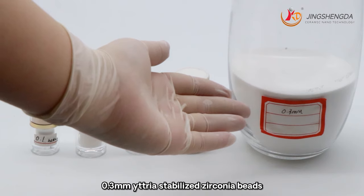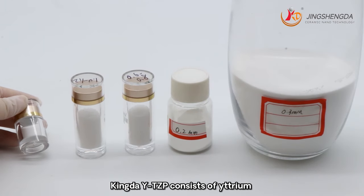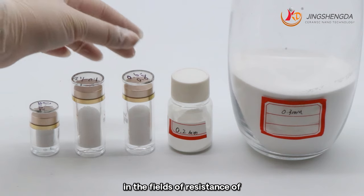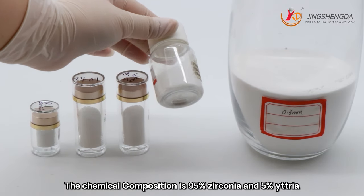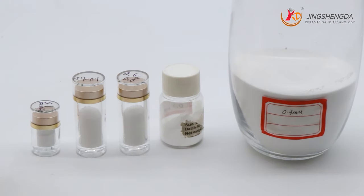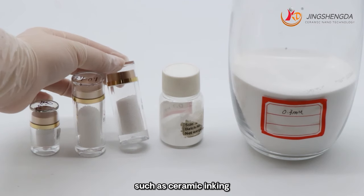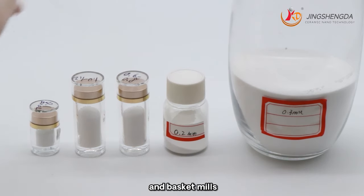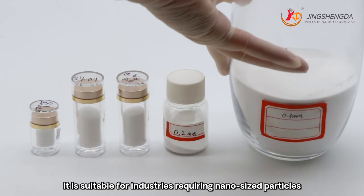0.1, 0.2, 0.3mm yttrium-stabilized zirconium beads. By special rolling, sintering and sanitary technology, Kindah YTCZP consists of yttrium-stabilized zirconium oxide. It gives significant advantages in wear resistance and absence of contamination. Chemical composition: 95% zirconium and 5% yttria. Specific density: 6.2g/cm³. It has high density and hardness, making it suitable for high-quality products such as ceramic inks, automotive, pen, and coating applications. Suitable for high-efficiency horizontal mills and bead mills. Low contamination of the milled product, suitable for industries requiring nano-sized particles.